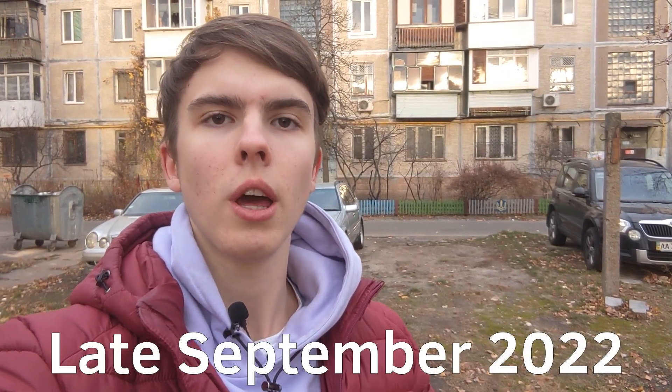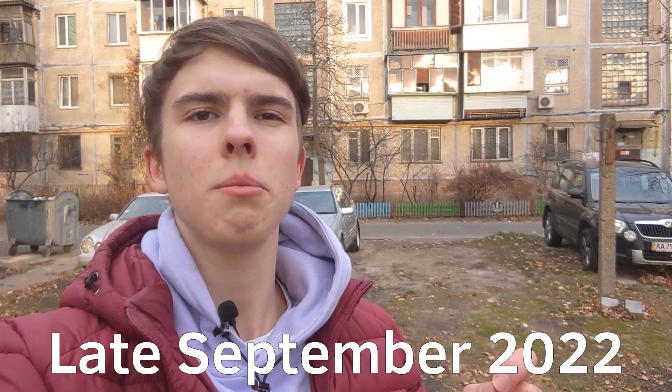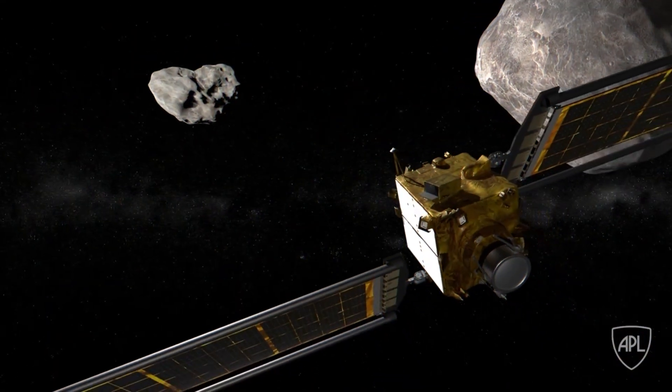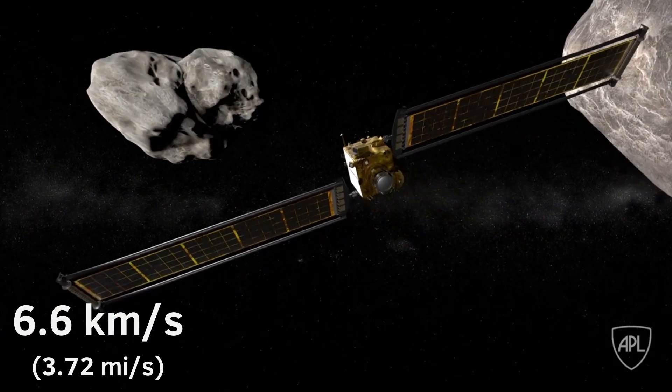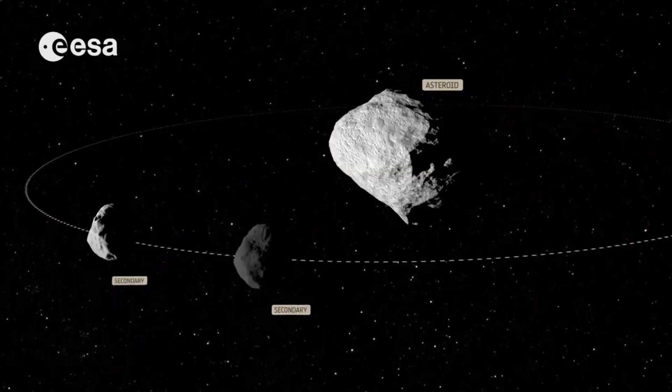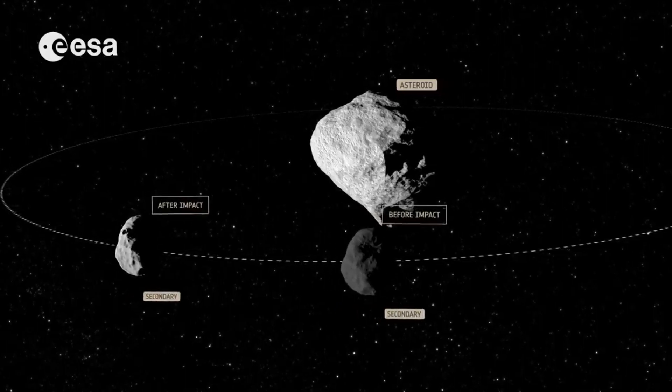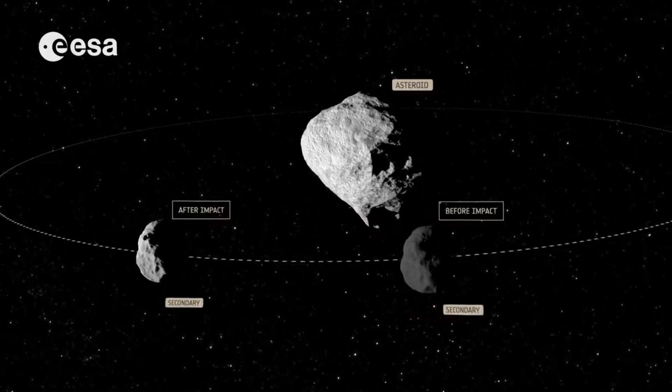The DART mission will arrive at the asteroid in late September 2022, when Didymos is within 11 million kilometers of Earth. Thus, telescopes on our planet will be able to study the consequences of the impact. It will occur from September 26th to October 1st at a speed of approximately 6.6 kilometers per second, which will shorten the time it takes the small moonlet to orbit Didymos by several minutes.